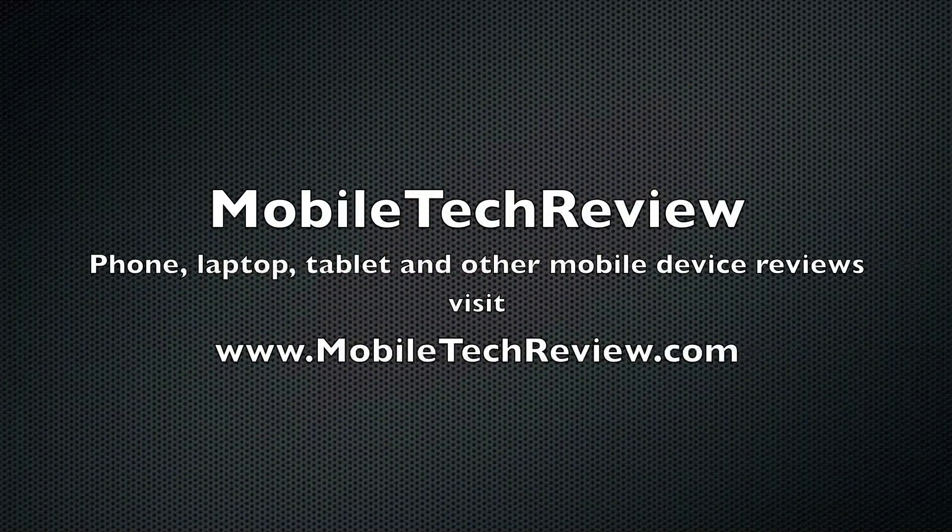I'm Lisa from Mobile Tech Review. Be sure to visit our website for the full review, and don't forget to subscribe to our YouTube channel.